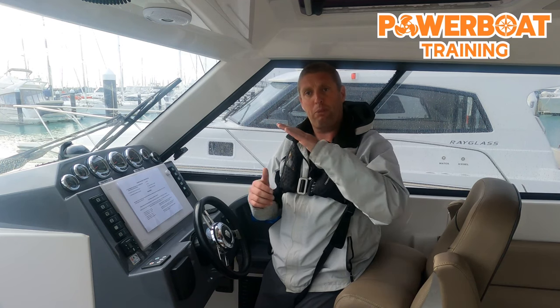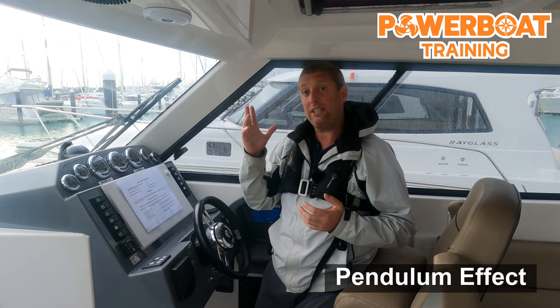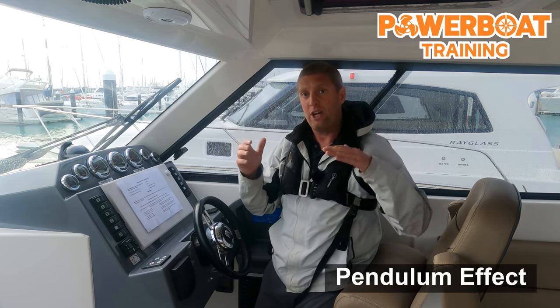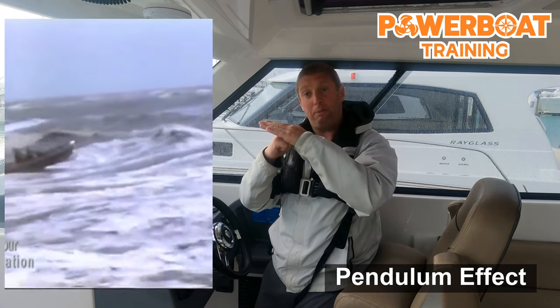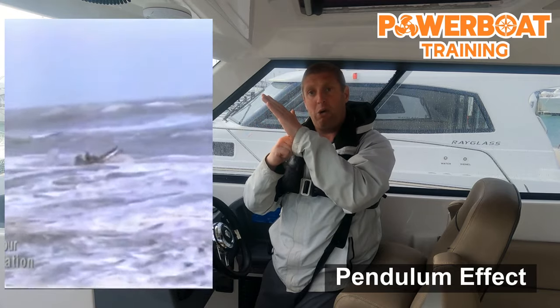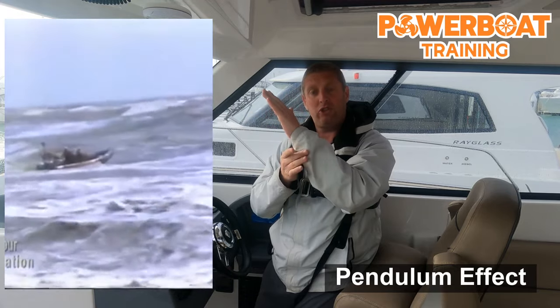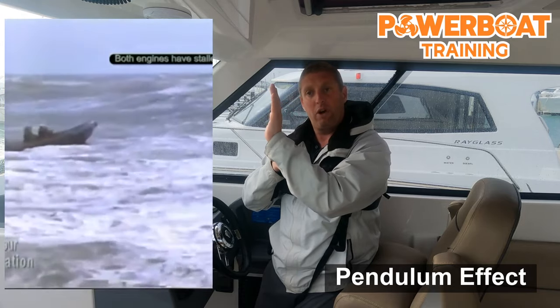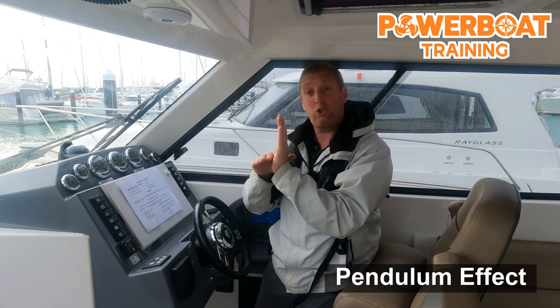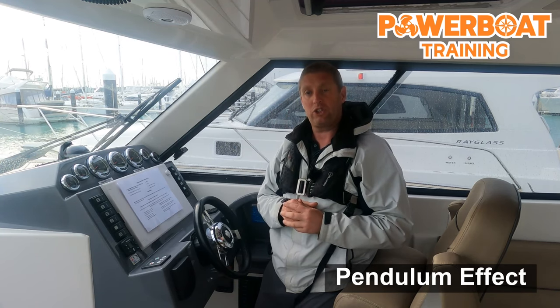Here's the problem: if you don't understand that principle and you're out in inappropriate conditions for your boat, and you trim the bow up too much and hit a wave, you are going to encounter what is called the pendulum effect. This video nicely illustrates it — the bow hits the wave, a lot of people gas it too much, up comes the bow, the wind catches it, and as soon as the stern clears the wave the weight of the engine swings that stern forward and down she goes.